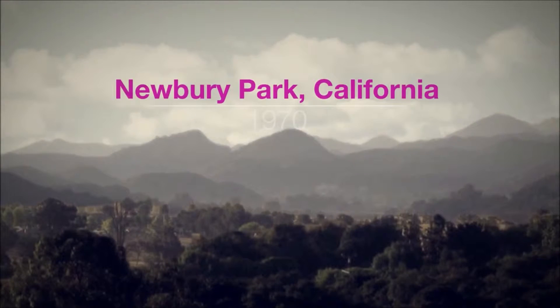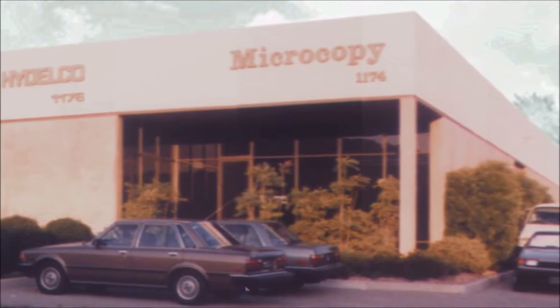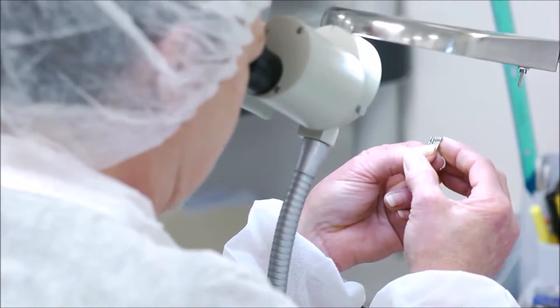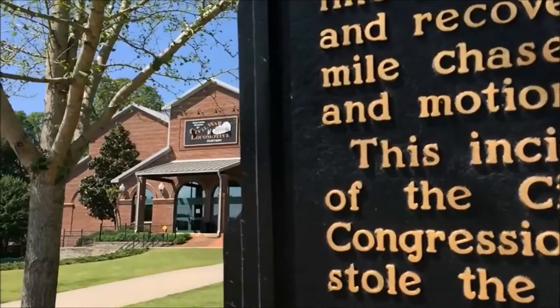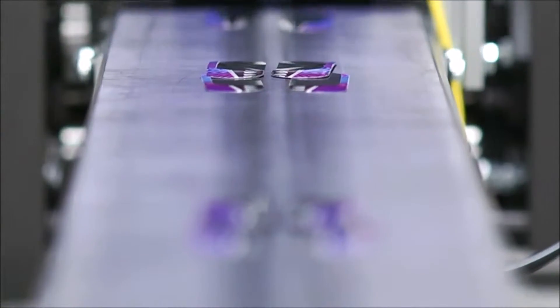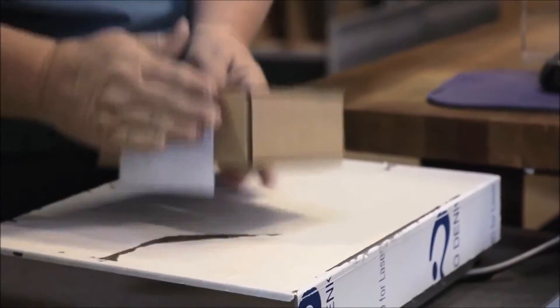Since it began in 1970 in Newbury Park, California, Microcopy has been at the forefront in the design and development of diamond and carbide burrs for the dental industry. Now nestled just north of Atlanta, Georgia, Microcopy continues to provide innovative, cost-effective solutions for dental practices across the globe.